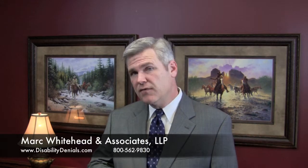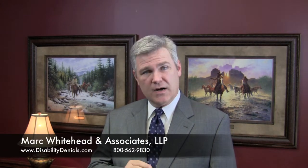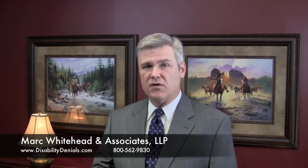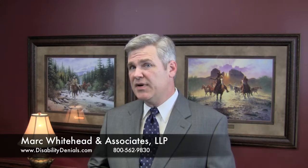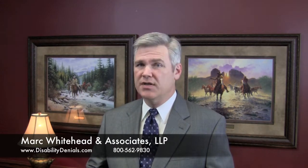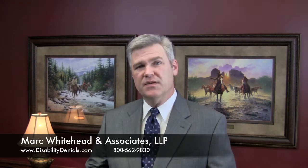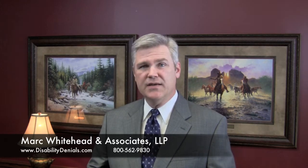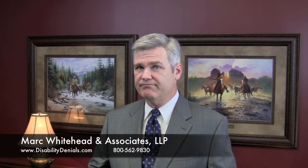How do you find an experienced attorney? Look no further than the bottom of this video and our website. Our firm handles Social Security Disability claims all across the country. This topic is discussed more in Chapter 15 of my free e-book, The Social Security Disability Puzzle. Visit www.disabilitydenials.com for a free downloadable copy, or call 1-800-562-9830 for more information. I'm Mark Whitehead. Thank you for watching.